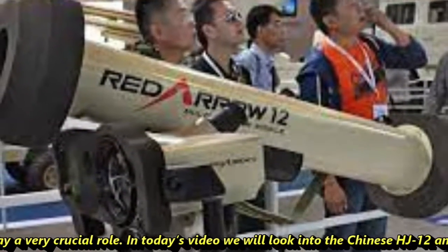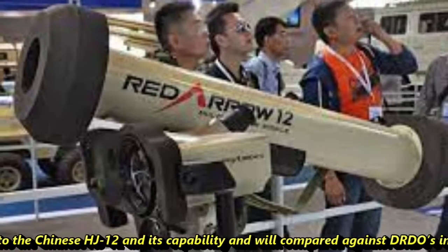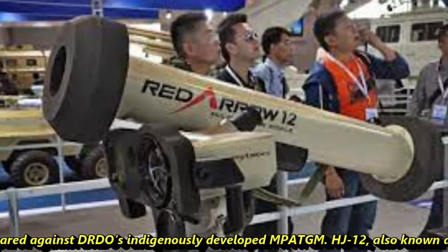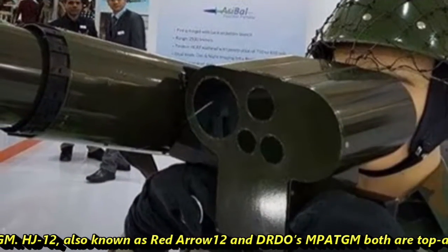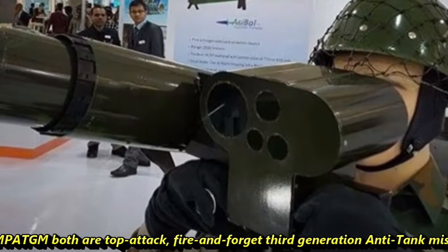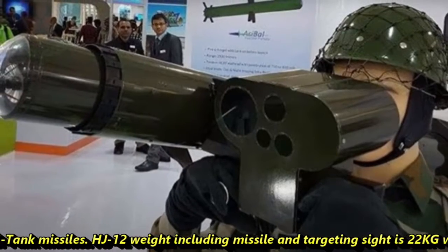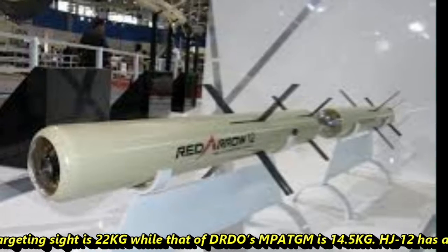In today's video, we will look into the Chinese HJ-12, its capability, and compare it against DRDO's indigenously developed MP-ATGM. The HJ-12, also known as Red Arrow-12, and DRDO's MP-ATGM are both top-attack, fire-and-forget, third-generation anti-tank missiles. The HJ-12 weight, including missile and targeting sights, is 22 kg, while the MP-ATGM weighs 14.5 kg.